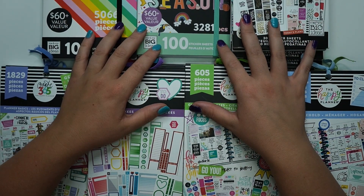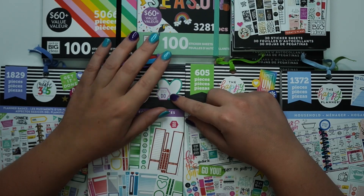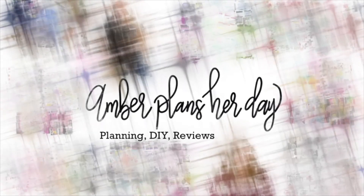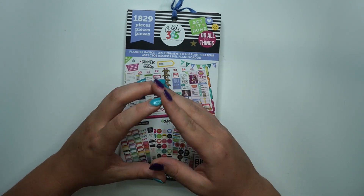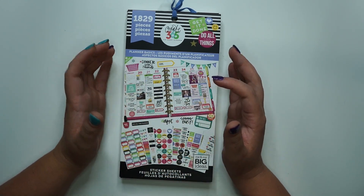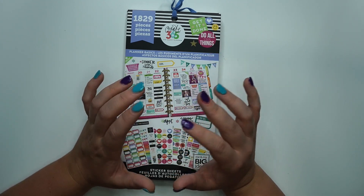Hey planner babes, it's Amber from Implanter Day and I just want to come on and share with you my top 10 recommended sticker books for planner newbies. So make sure you stay tuned. Today I'm going to show you more than 10 sticker books, but the top 10 categories of sticker books that I think are best for planner newbies, just to help you get started in planning.